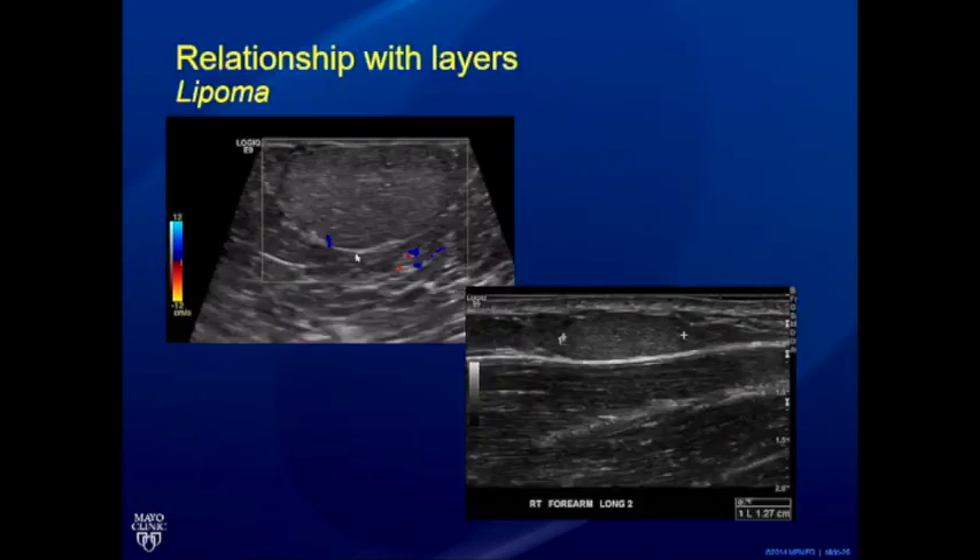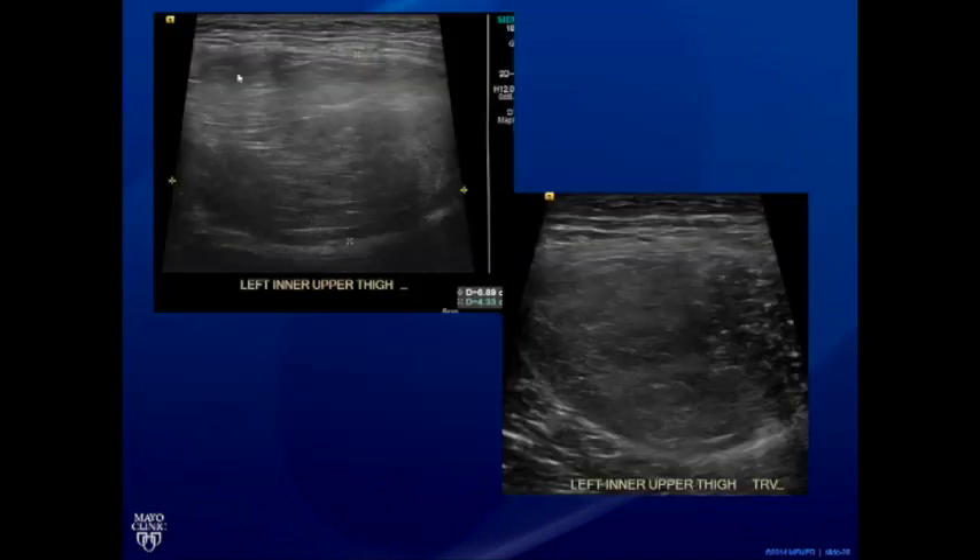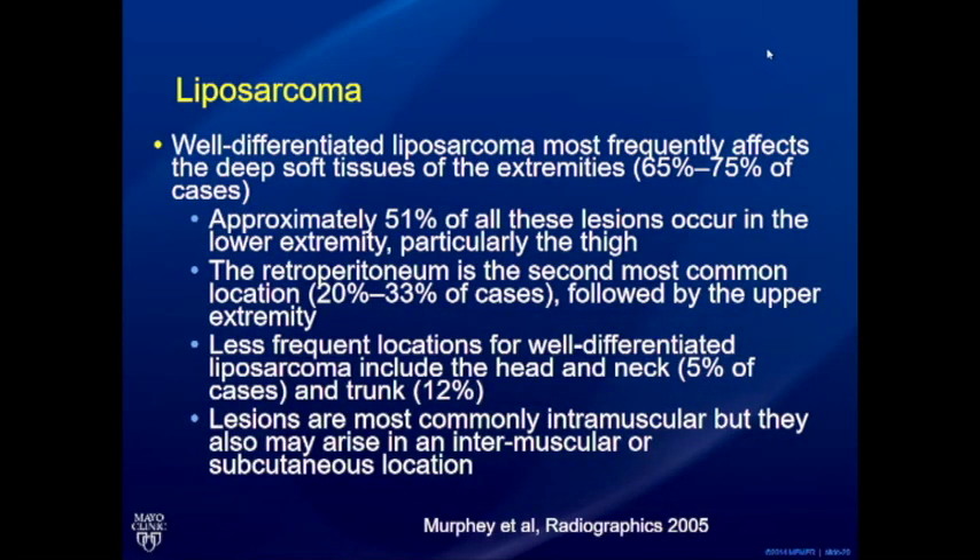Lipomas are commonly seen in the subcutaneous or intramuscular planes. The problem arises with very large lipomas — once over approximately five centimeters, it's difficult for ultrasound to conclusively confirm complete benignity because eccentric areas may not be fully evaluated. In those cases, a baseline MRI is recommended. This particular lipoma showed a heterogeneous area eccentrically placed; another large one demonstrated significant attenuation limiting proper evaluation, and the key concern becomes distinguishing a lipoma from a well-differentiated liposarcoma.